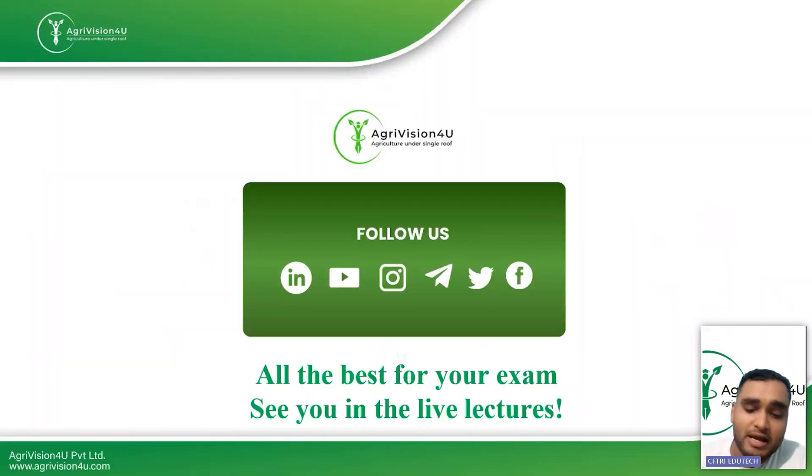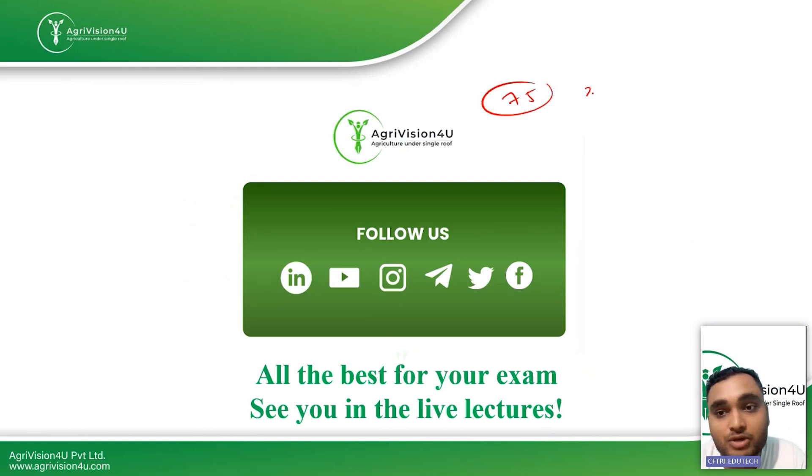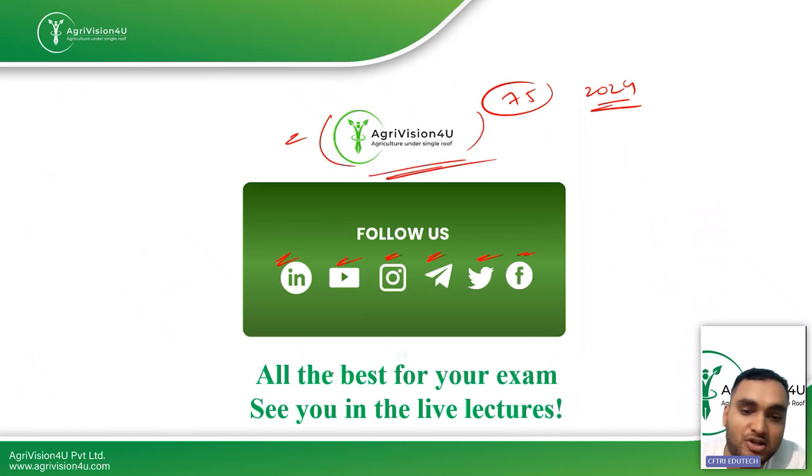That was all for this video. In this series we discussed all 75 questions from CUET 2024. I hope you understood all the questions explained in our series. You can follow us on all social media handles for regular updates related to agriculture or the food industry — these can be useful as current affairs or general knowledge questions. All the best for the exam, and I will be very happy if many of you join our live class so we can interact regularly and clarify your doubts. Thanks for watching everyone.